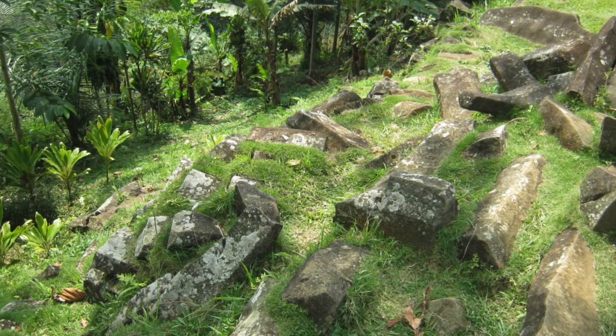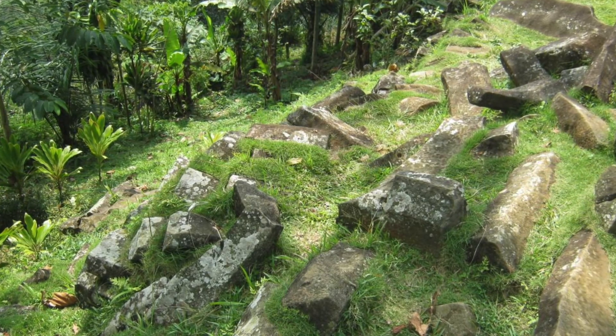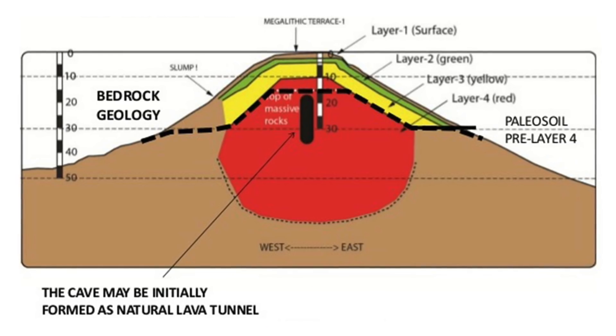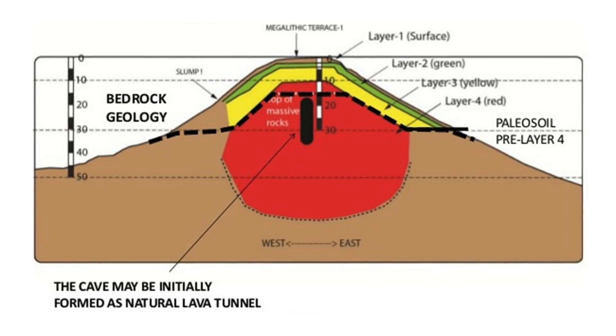Underneath the surface, to a depth of 3 metres, is a second layer of similar rock columns believed to be 7,300 to 7,500 years old. The third layer extends 15 metres below the surface and is more than 9,000 years old, with many believing it could date back as far as 28,000 years ago.